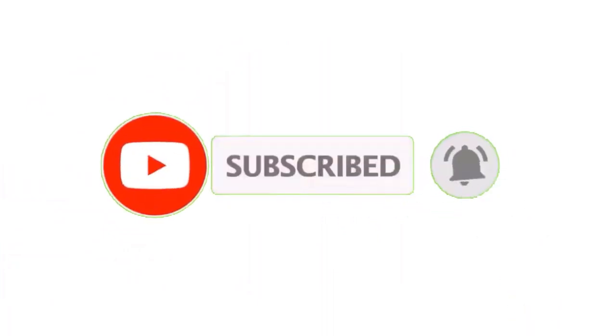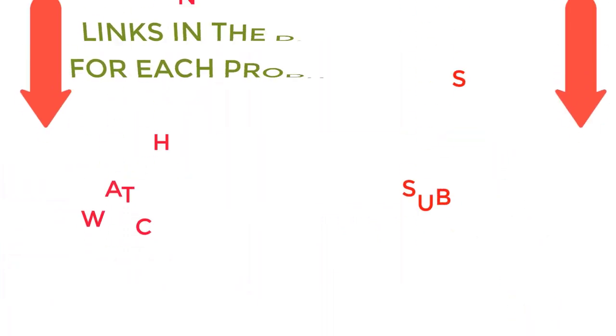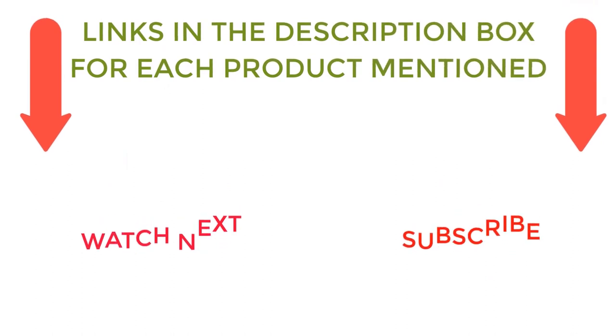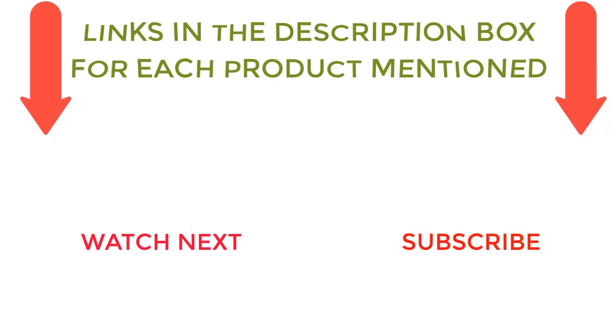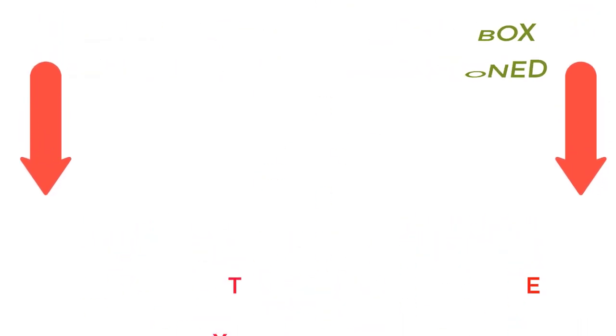I make helpful videos daily, so do subscribe to my channel. If you need more information or want to know product prices, do check out my description. For any kind of problem, please comment below. Stay updated with our cool products as it will make your life much more convenient.